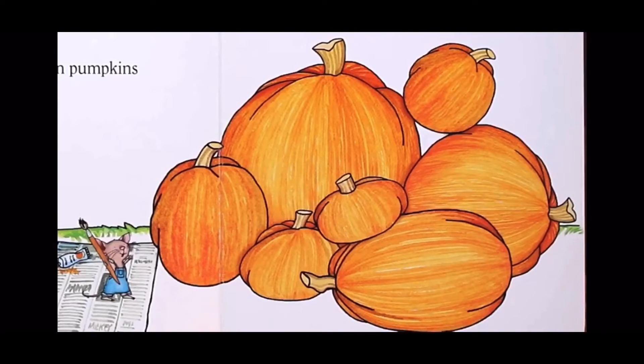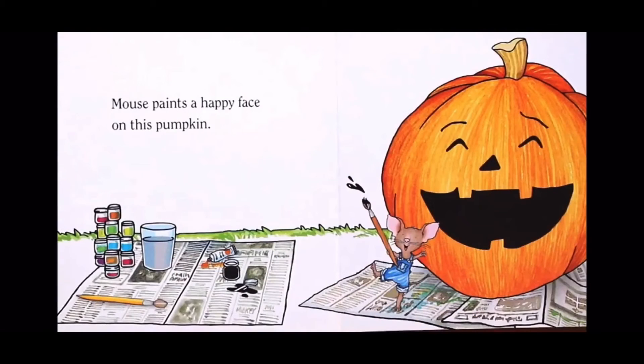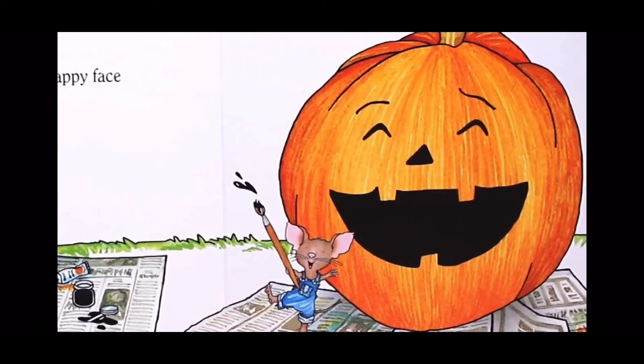...four, five, six, and seven. Mouse paints a happy face on this pumpkin.